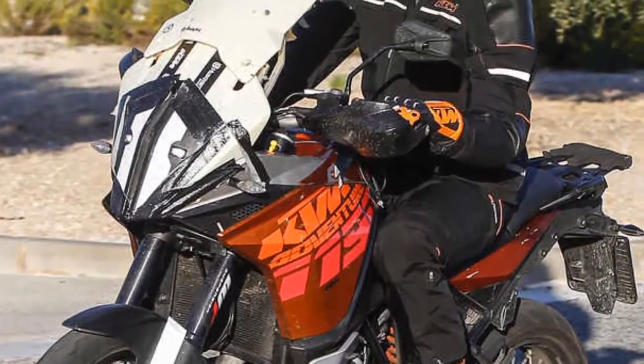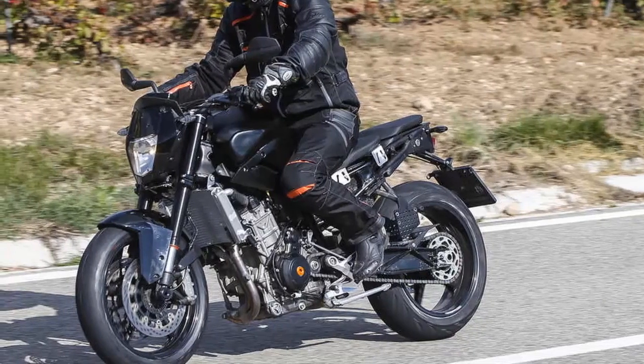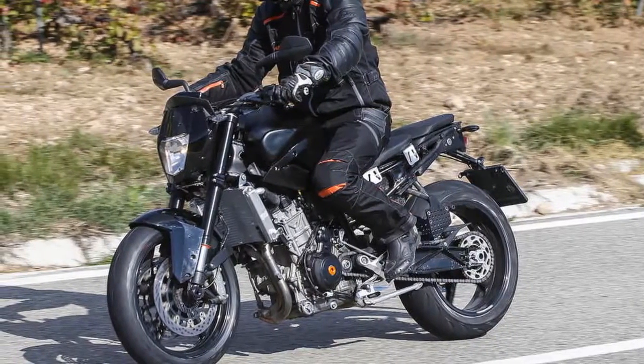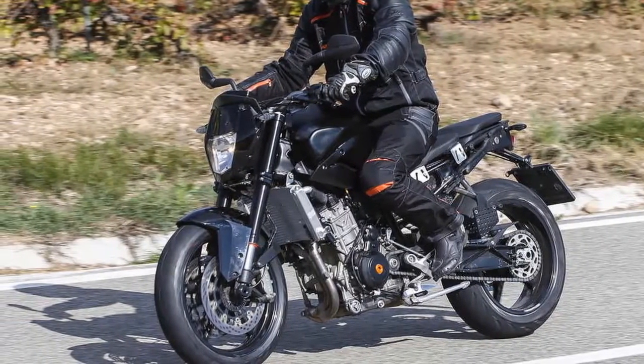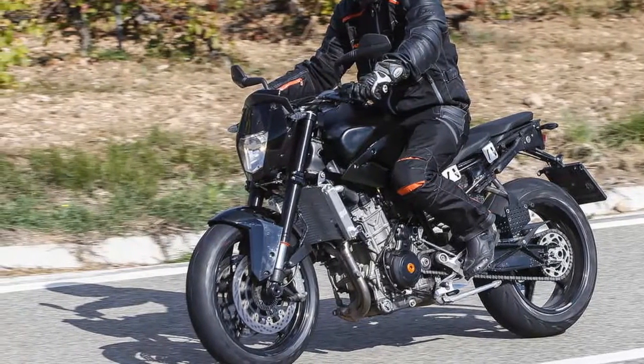These spy shots reveal a mid-sized Duke in testing near the factory, and a closer look reveals a compact engine with stacked gearbox and a wet sump oiling system, which is notable given that KTM's design preference is for dry sump engines in the larger displacements.